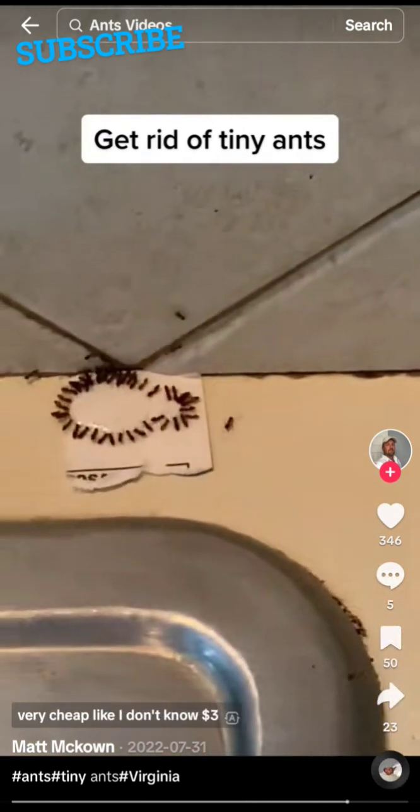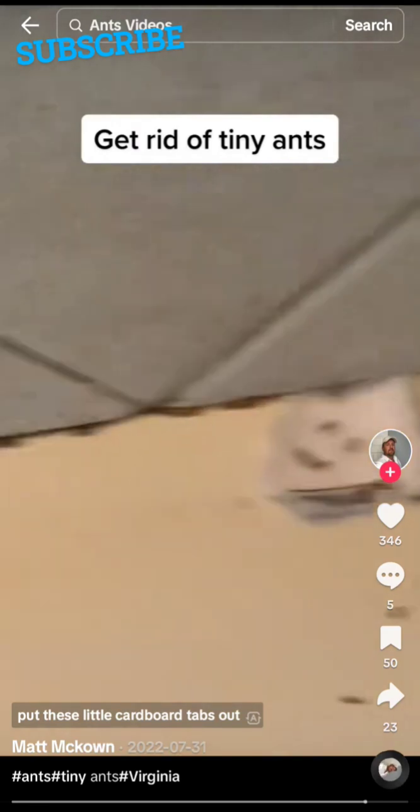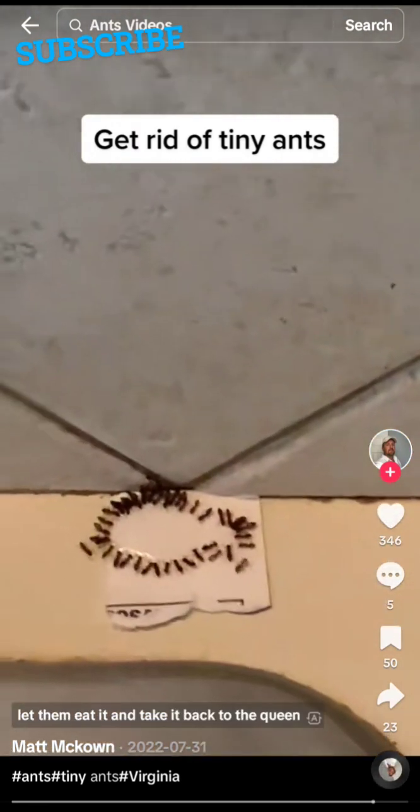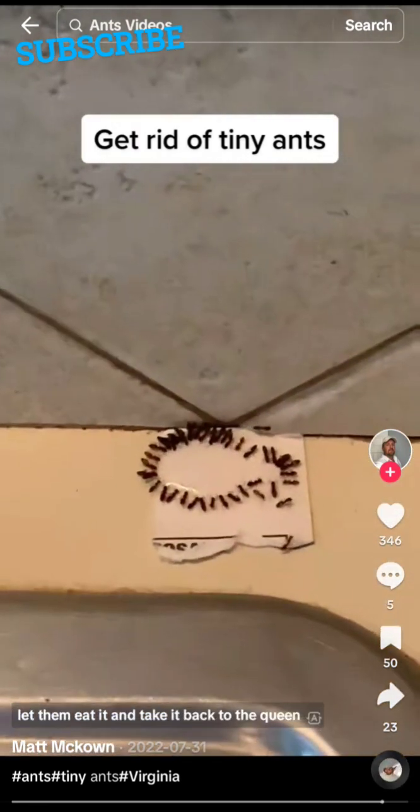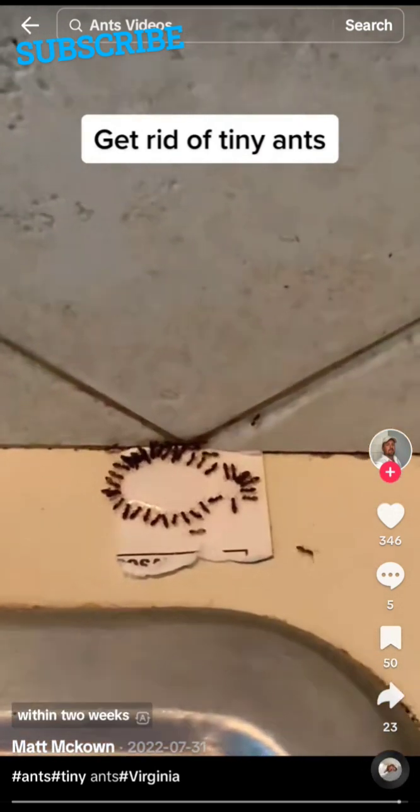Get yourself some Terro — it's very cheap, like $3. Put these little cardboard tabs out. Don't kill the ants. Let them eat it and take it back to the queen, and you will get rid of your problem within two to three weeks.